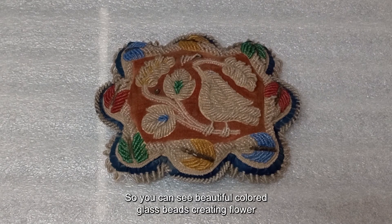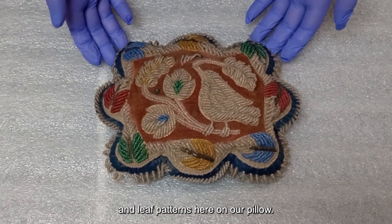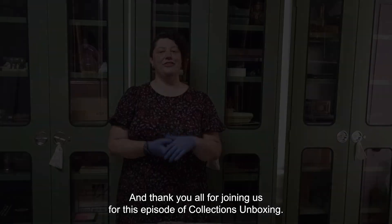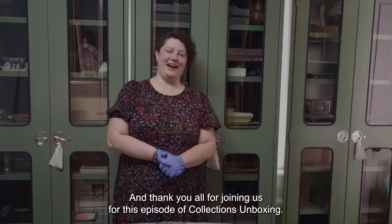You can see the beautiful colored glass beads creating flower and leaf patterns here on our pillow. Thank you all for joining us for this episode of Collections Unboxing.